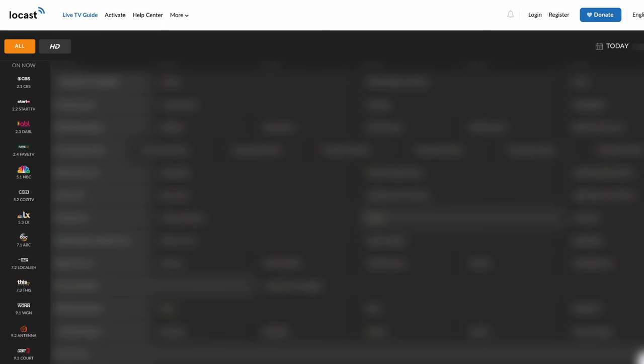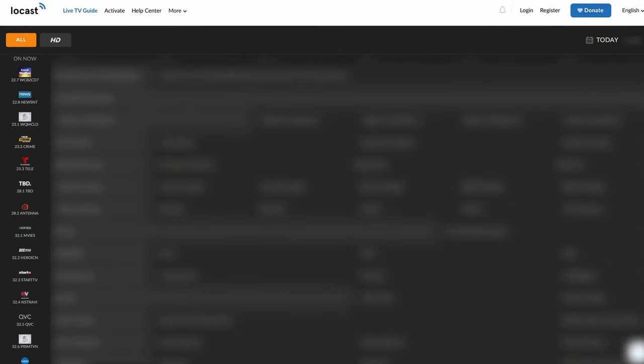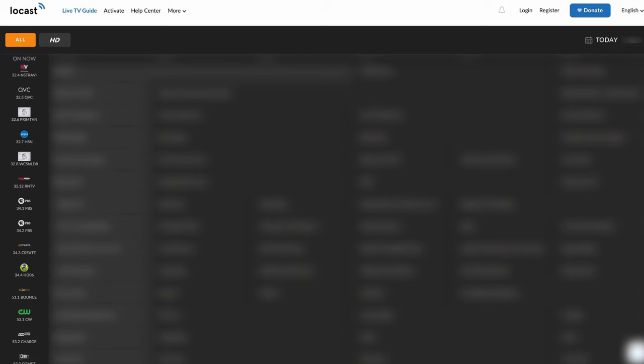There is also a TV guide that is extremely responsive that you can use. Locast has all the major networks such as ABC, NBC, CBS, Fox, CW, and many others. These are all of the live TV channels that you would get with an antenna, so streaming on the Locast app you would not be required to use an antenna.